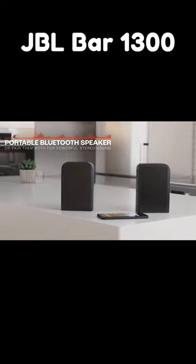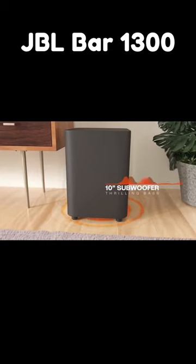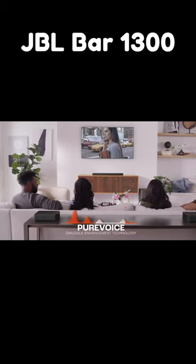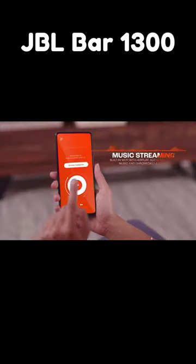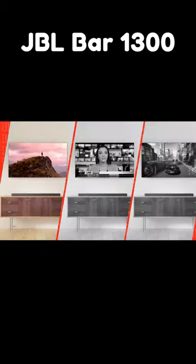JBL Bar 1300 features: 11.1.4 channels and 6 up-firing drivers, 1170 watts power output, Dolby Atmos, DTS-X 3D surround sound and multi-beam technology, a 10-inch wireless subwoofer, Harman Pure Voice technology, and compatibility with the JBL One app.